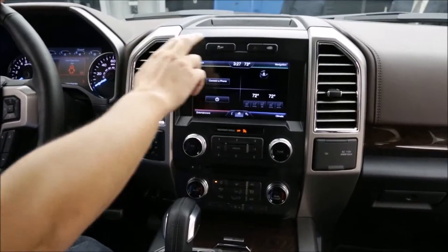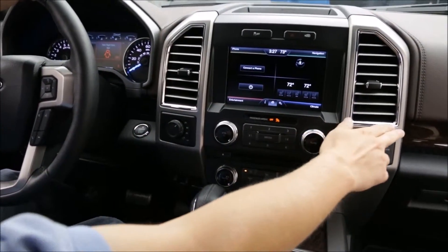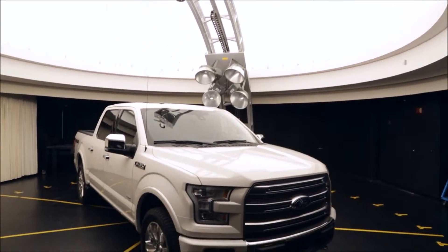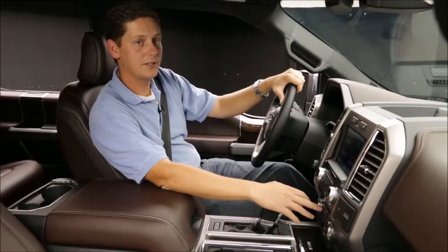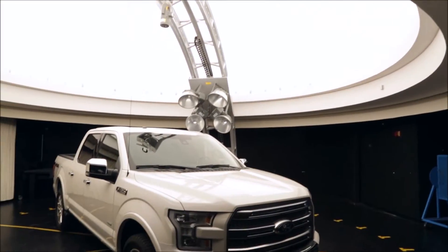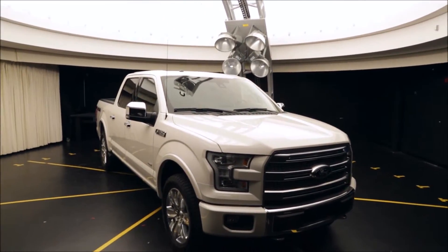We do this early on using computer models. We bring the truck later into this lab to verify, using our sun lamps and hitting it with every angle of light to make sure that those computer models are correct. These are just some of the details that we do to make sure that people don't have to think about these things when they get into an F-150.